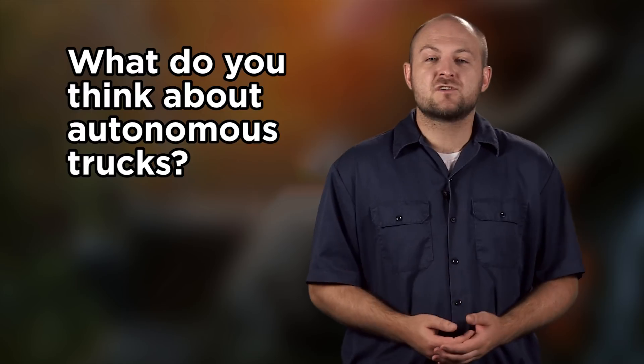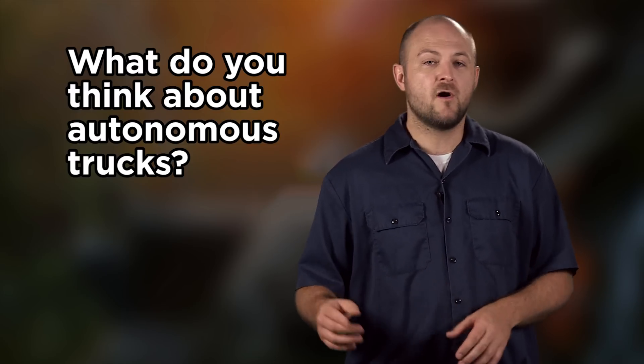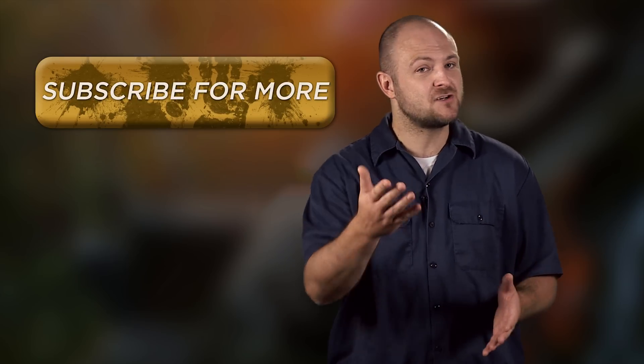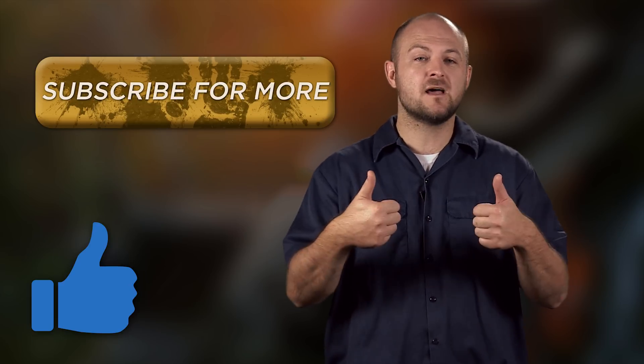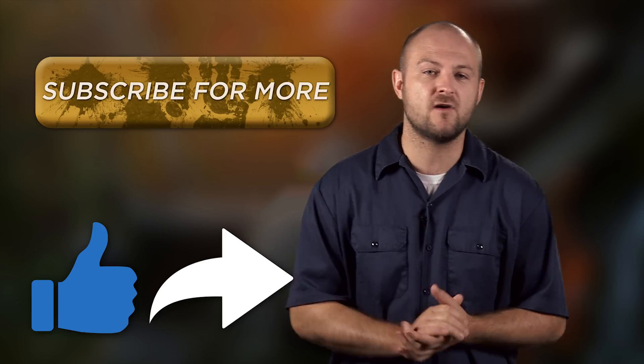Are you interested in the future of autonomous trucks, or do you think it's completely pointless and we should just let humans drive vehicles? Vote in our poll right here and leave a comment down below. Make sure to subscribe to our channel, and thumbs up and share this video with all your friends. Until next time, I'm Ken with 4WheelOnline, and you've just been refreshed.